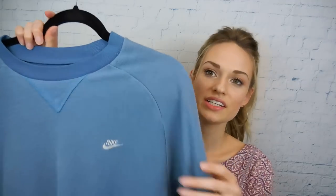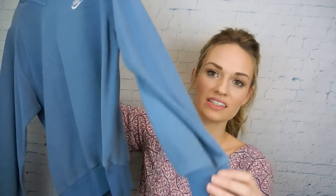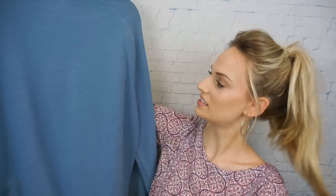Next up, this is a vintage Nike pullover. I think I paid around $1 or $2 for this — I just could not leave this behind. It has the ribbed accents that have been thinned because it's vintage. It does have a few pulls and stuff, but that's pretty normal with vintage items.